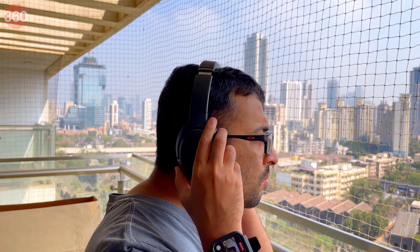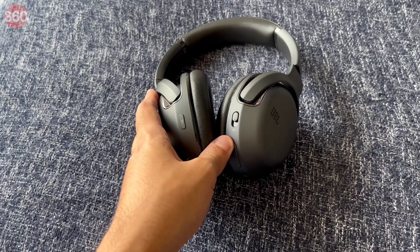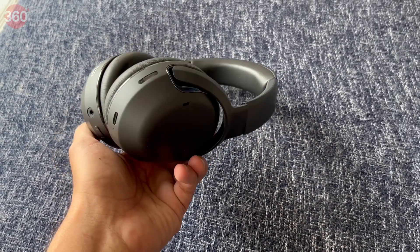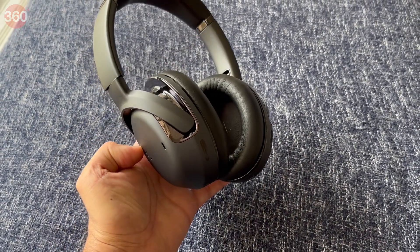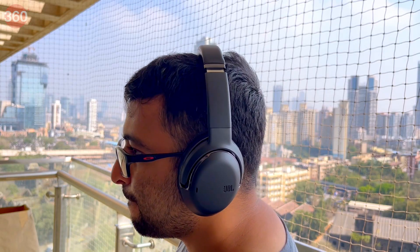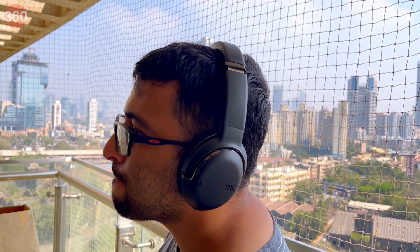The JBL Tour 1 is a very good-looking and comfortable pair of headphones with a sleek, light body and convenient on-device controls, including a customisable button, a power and pairing switch, and dedicated volume controls. The companion app is well-designed too. Battery life is excellent, with the headphones running for around 30 hours in our testing.